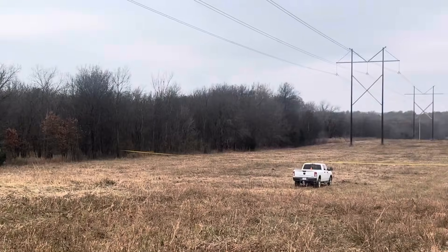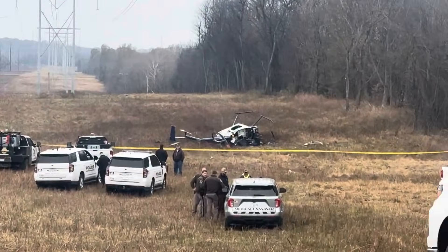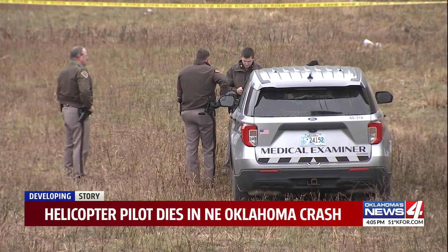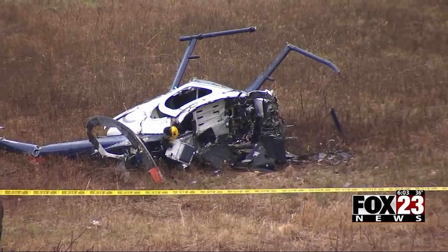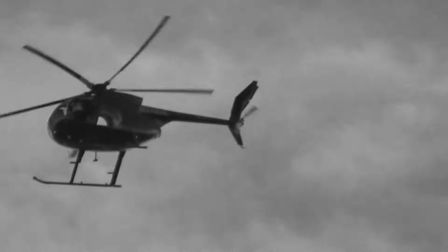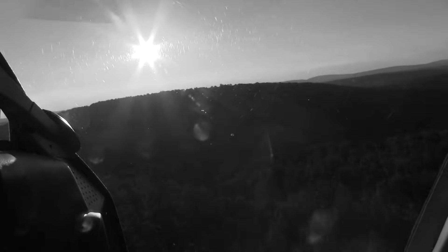The NTSB has now released its preliminary report, and as always, a preliminary report doesn't tell us why an accident happened. It doesn't assign blame. What it does do is give us verified facts, timing, conditions, witness observations, and sometimes those facts are enough to start understanding the mechanism of what went wrong. In this case, the report gives us several very important clues about how this loss of control developed, especially at extremely low speed and low altitude.